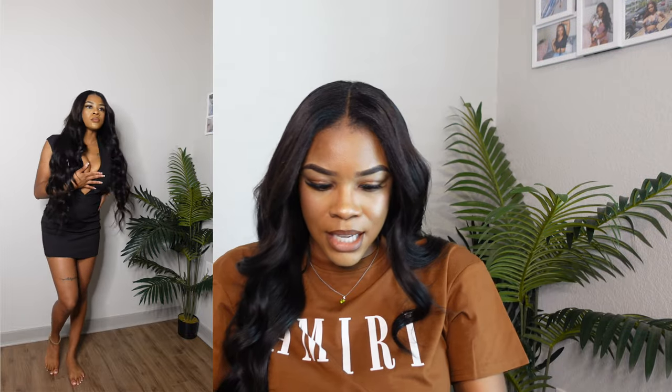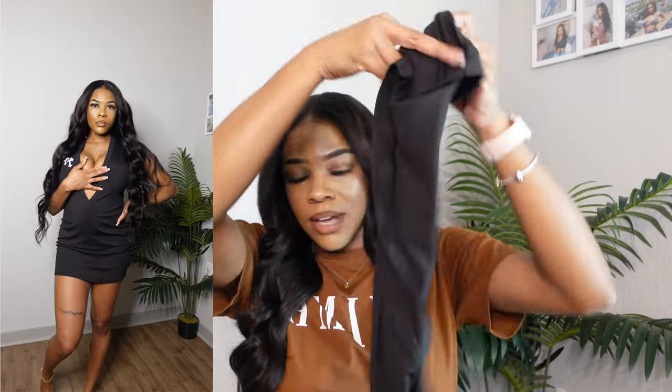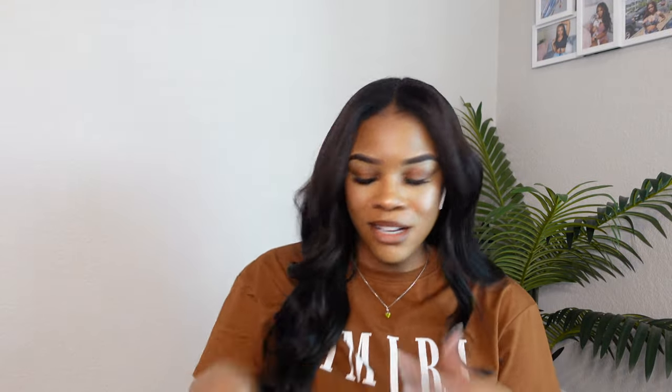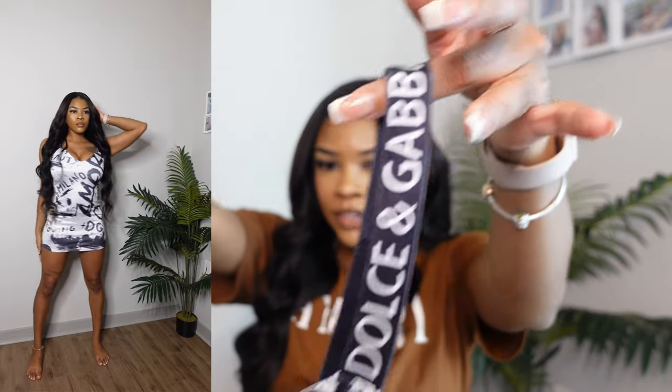I would probably size up a little bit, but it's cute. I think I got this in a size small — all my sizing will be down in the description box below. I'll give this one about a 7 out of 10 simply because the cut just isn't my cup of tea. The next one I have is a cute dupe, if you will — I love this.